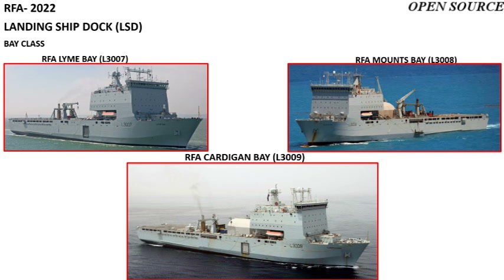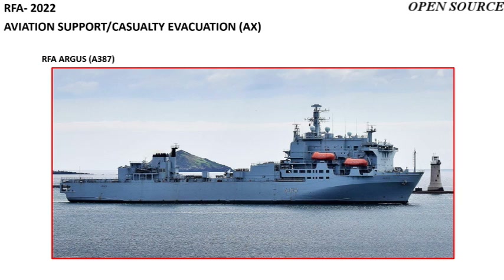Three landing ship docks of the Royal Fleet Auxiliary are of the Bay class: RFA Lyme Bay, Mounts Bay, and Cardigan Bay. One aviation support and casualty evacuation ship is the converted merchant vessel RFA Argus.